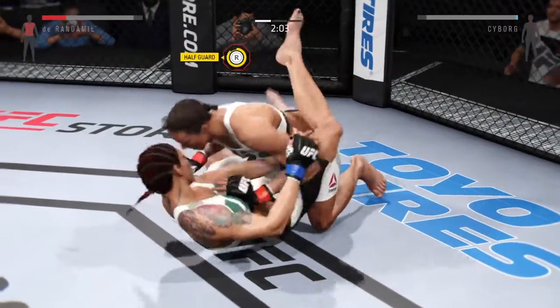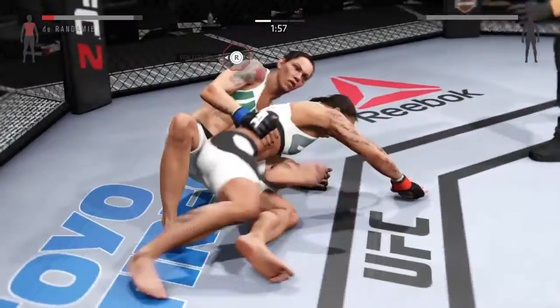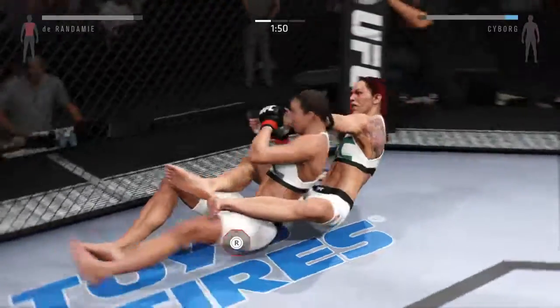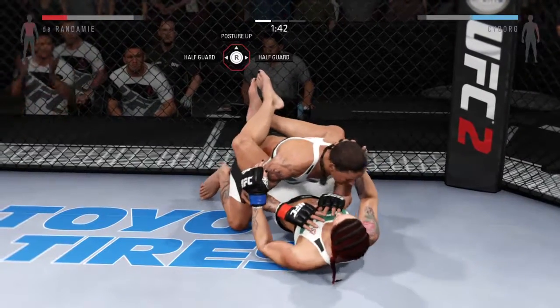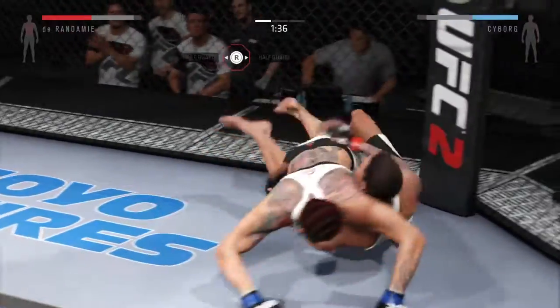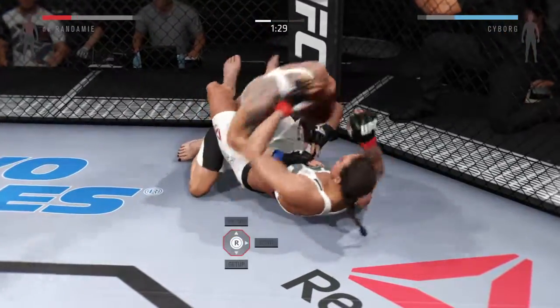Keep the pressure going on that ground! Back to half guard now. Oh, that's an outstanding transition. Hits the reverse and into full guard. Into half guard again. Good elbow by Durandamie.